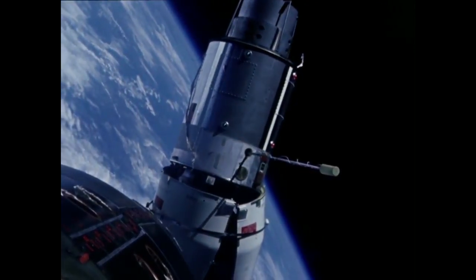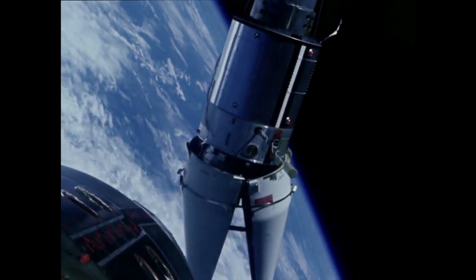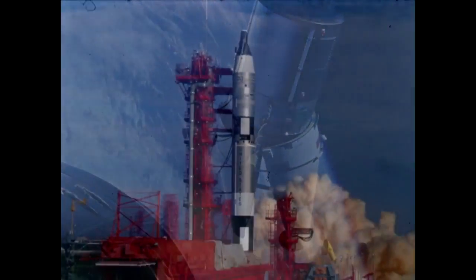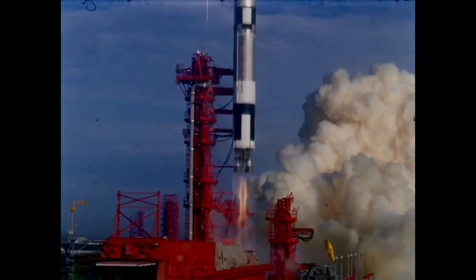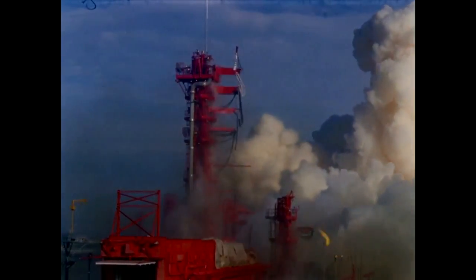Gemini 9A couldn't dock with its Agena because the fairing around the Agena's docking port had failed to fully separate, but docking was successful on Gemini 10, 11, and 12. On Gemini 11, the crew docked and undocked four times, and used the Agena engine to boost themselves to a record high apogee for a crewed mission at the time — 1,369 kilometers.